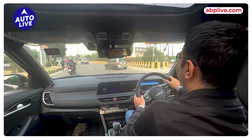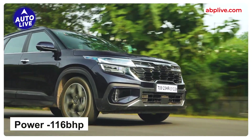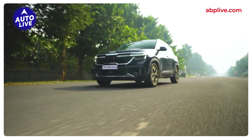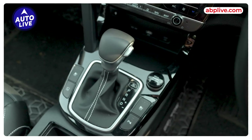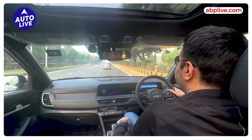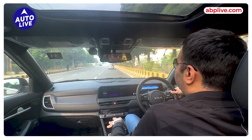If I talk about the engine, it's a 1.5-litre diesel producing 116 bhp and 250 Nm of torque. For gearbox options, the standard trim gets an IMT. But if you go to the top end, you get a torque converter with paddle shifters — that's available in the GT Line as well as the X Plus top-end trims.